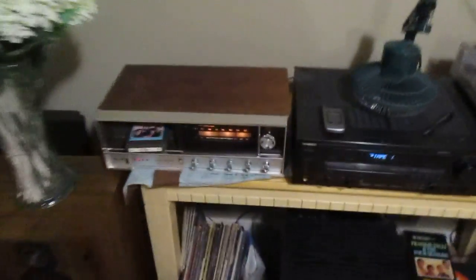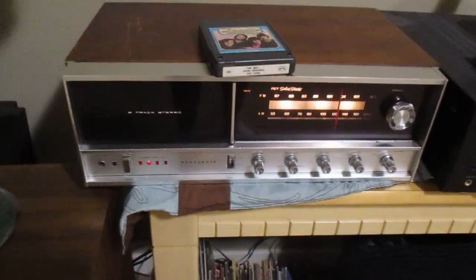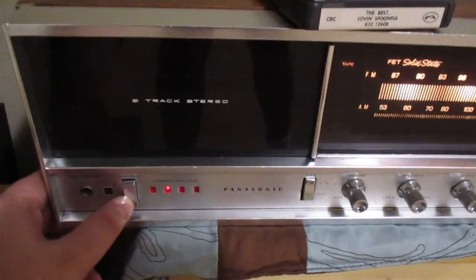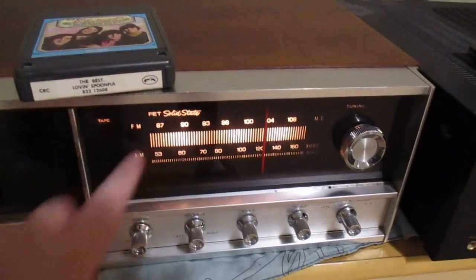This 8-track is pretty unique because it's got like a sliding door, so you wouldn't even know it's going to play 8-track. There's a pin back there and these are your channels. I really like the old-fashioned — this is definitely the 60s.